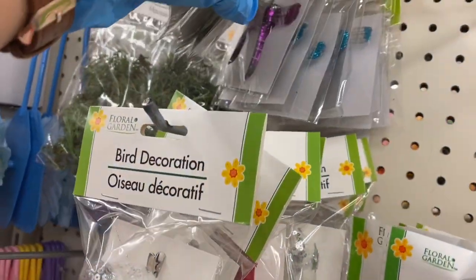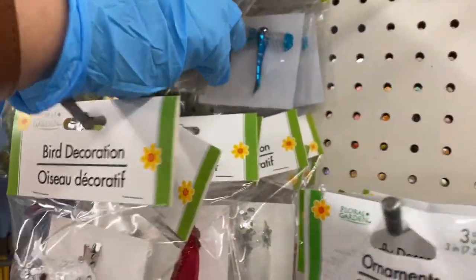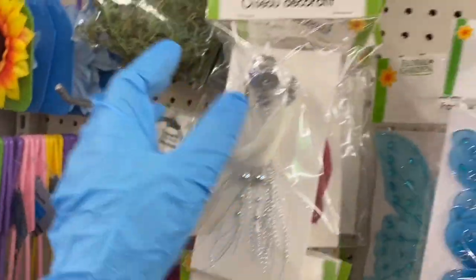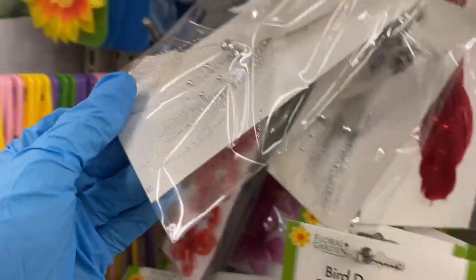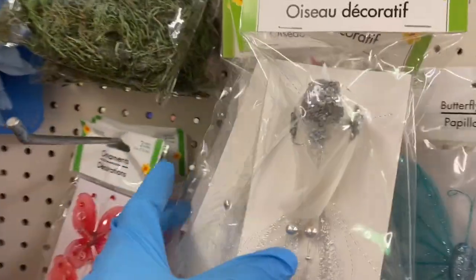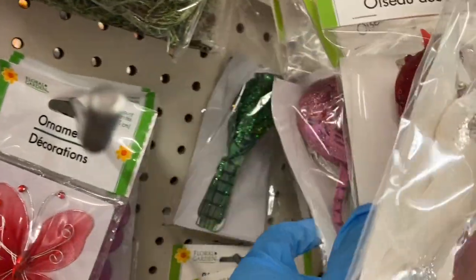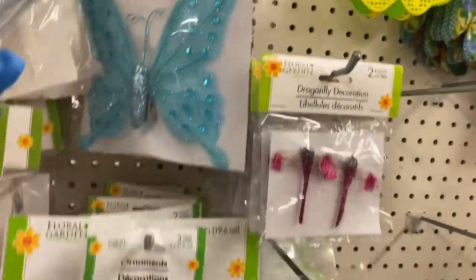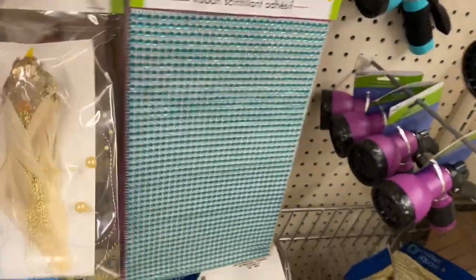The dragonflies come in purple, green, and blue. Look at how beautiful that bird is to decorate — I need to think of a DIY with that. It comes in red, pink, and green. Then there's a big butterfly in a three-pack, and one in bling gold.